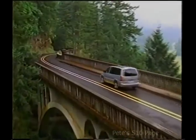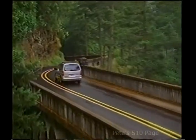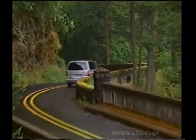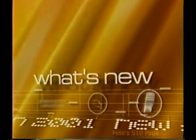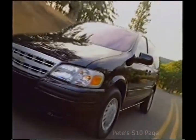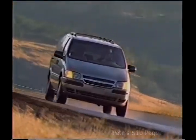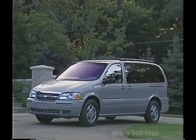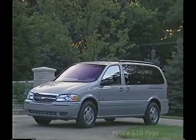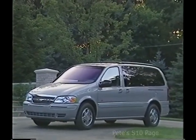The 2001 Venture offers features and technologies that enhance its onboard entertainment, interior versatility, safety, and security. With five models to choose from, there's a Venture to appeal to just about every lifestyle — from the Value and Plus models right on through to the LS, LT, and Warner Brothers Edition — offering amenities and features that make the journey as much fun as reaching the destination.